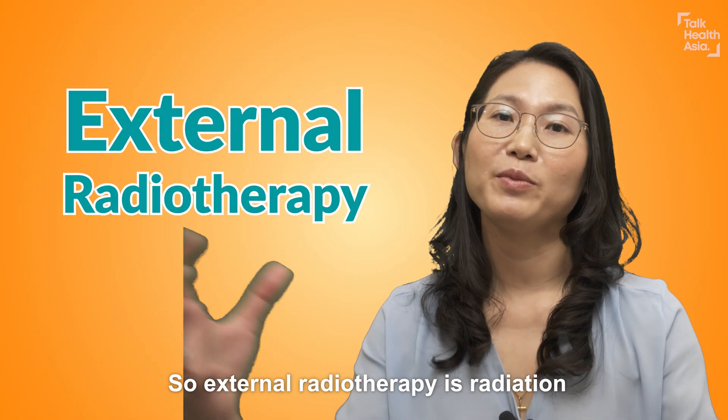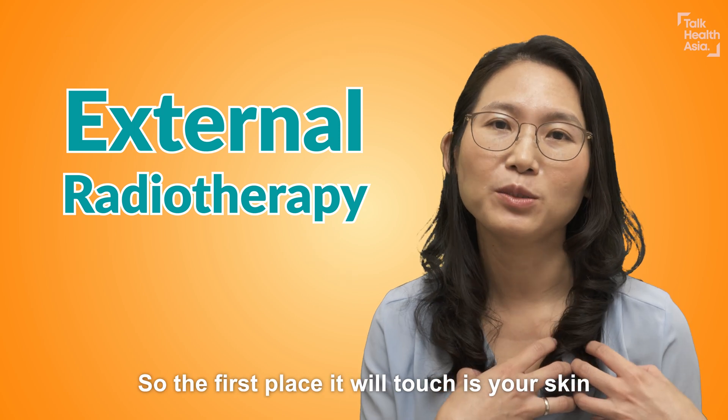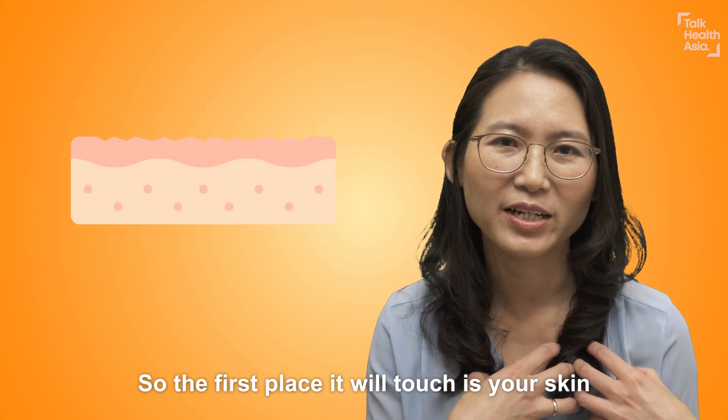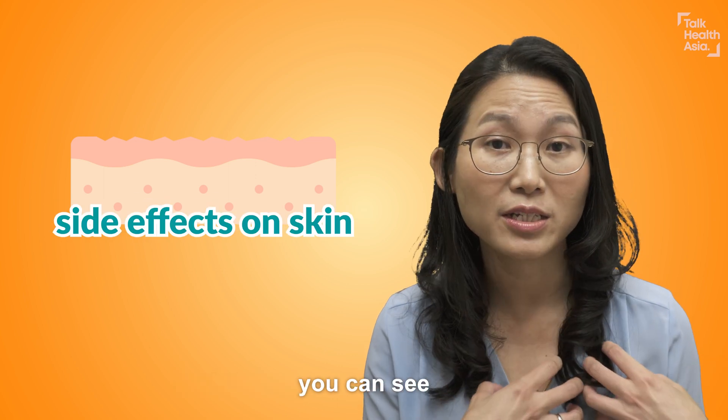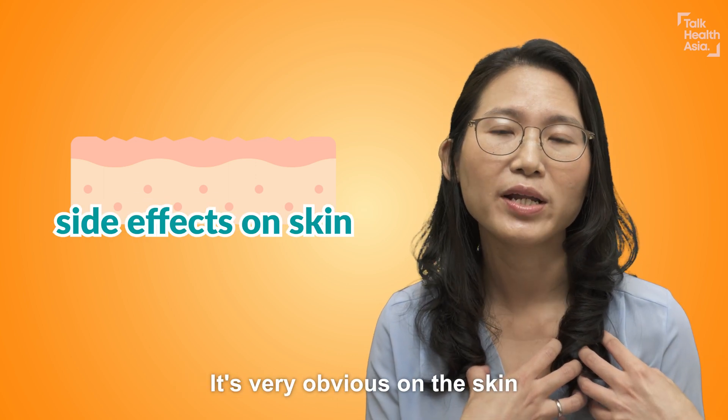External radiotherapy is radiation coming from outside. So the first place it will touch is your skin, and it's the first place you can see. That's where all the side effects are — it's very obvious in the skin.